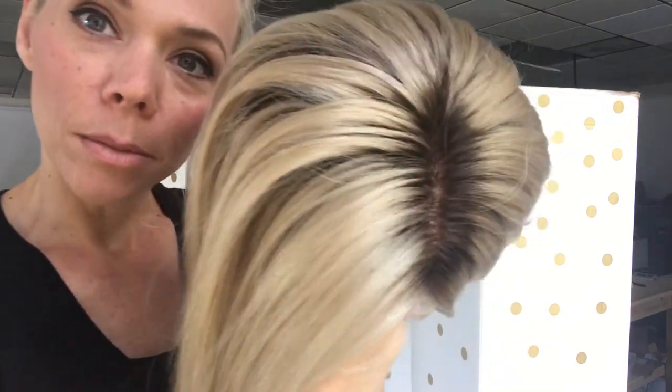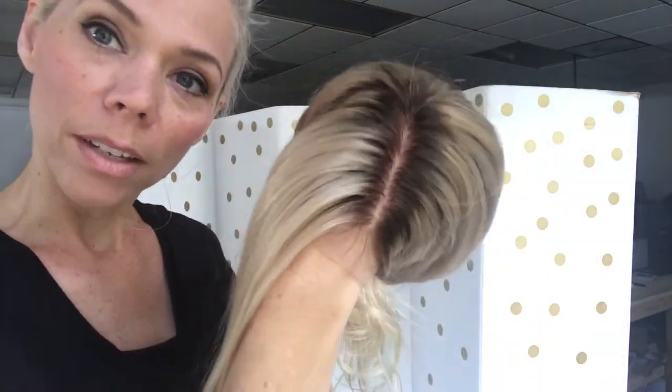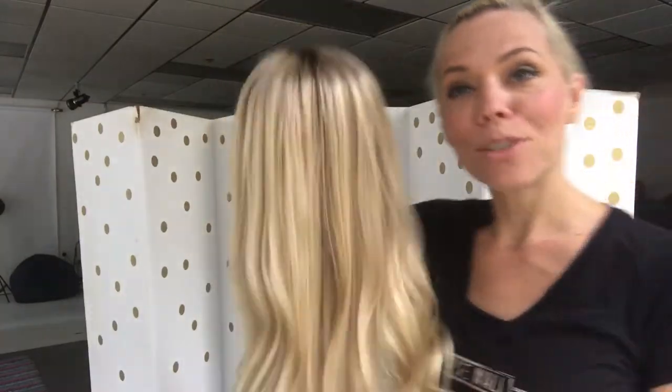This wig has clips and a band. The rooting is a medium brown — it's looking darker on camera than it is in real life, just a bit. She is ready to ship, she's got clips and a band.